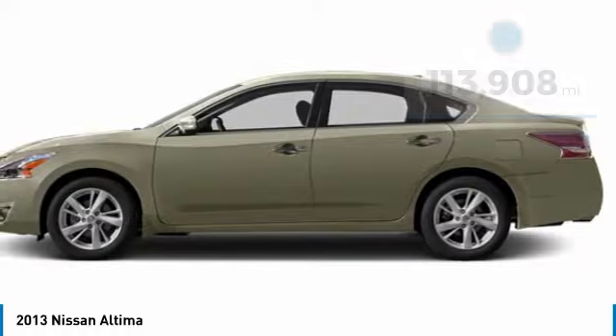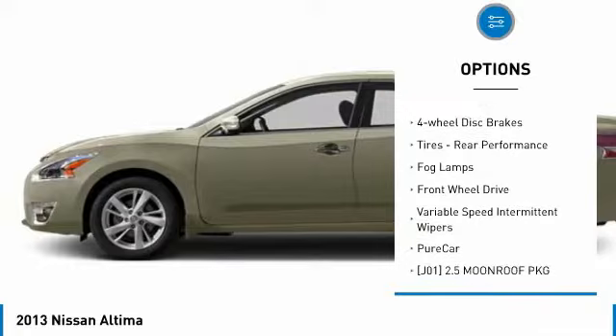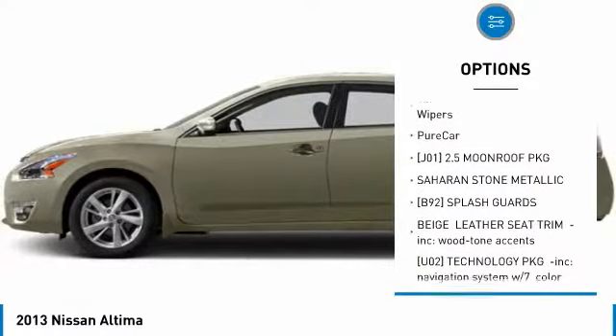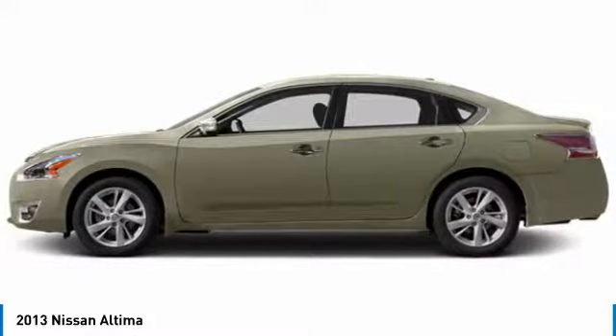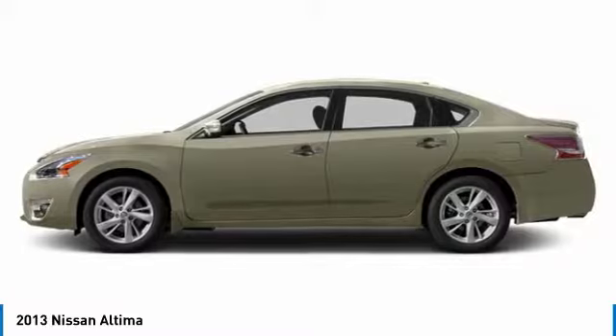Here are some of this vehicle's great options: heated mirrors, aluminum wheels, engine immobilizer, integrated turn signal mirrors, front performance tires, four-wheel disc brakes, rear performance tires, fog lamps, FWD, variable speed intermittent wipers.